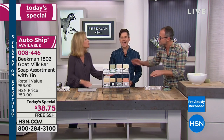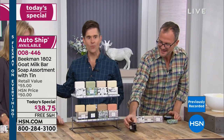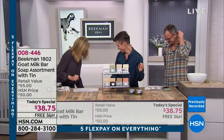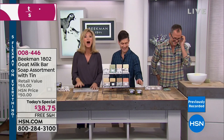Happy new year! You look so handsome tonight. I wore a shirt that matches your scent. When you go to our mercantile in Sharon Springs, that's our colors. Okay, let's walk everybody through our Today's Special.